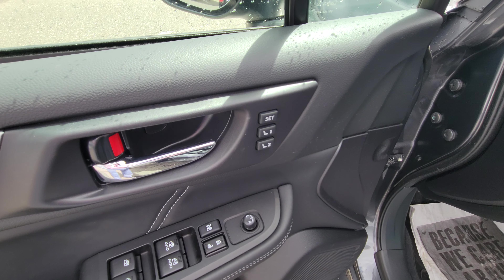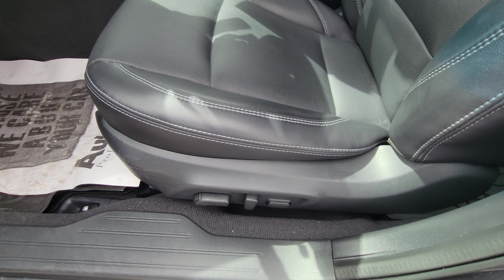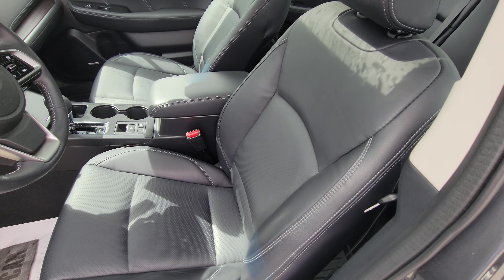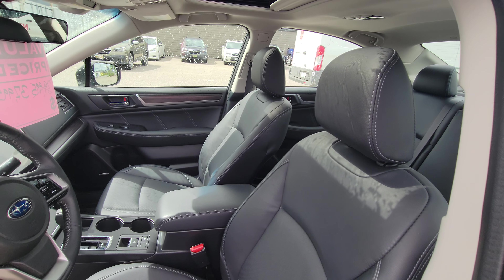Two position memory settings for your power driver's seat. And we do get the Harman Kardon audio system — phenomenal audio system. Of course, that power driver's seat includes lumbar. Very, very comfortable seats — they've got some good bolstering. Holds you well in the corners if you're taking them a little faster than you normally would.